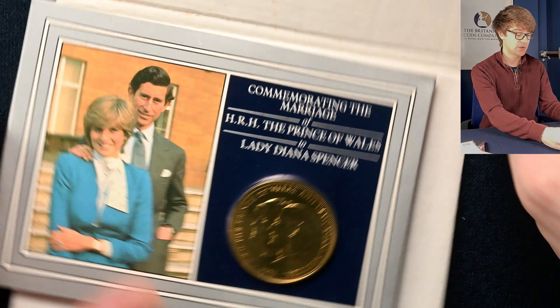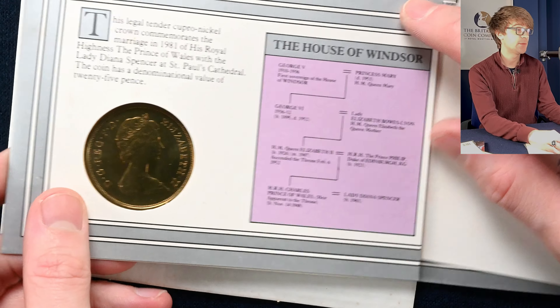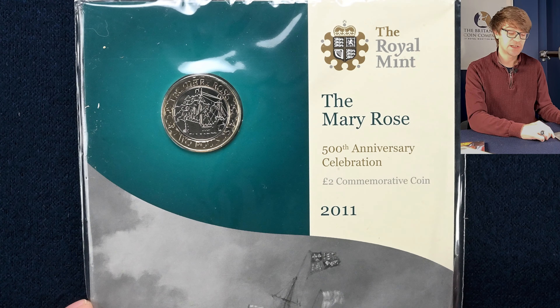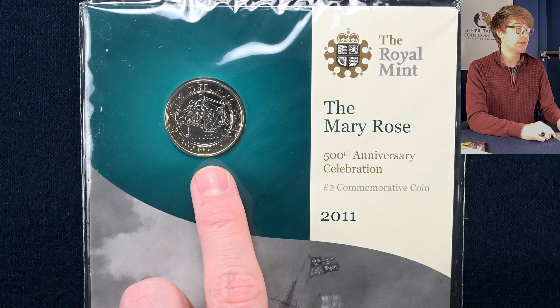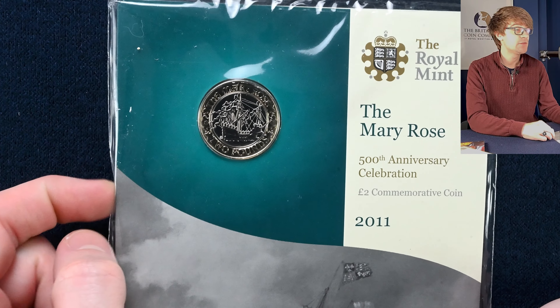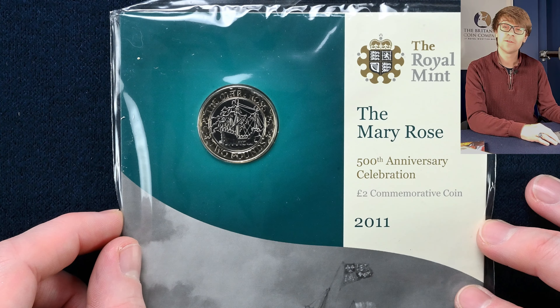Got a handful of other brilliant uncirculated coins here. We've got the Charles and Diana wedding crown from 1981. The plastic case on the coin has gone a funny colour, but it should be a cupro-nickel coin — still a nice coin. Speaking of nice coins, we've got a scarce coin out in circulation, and scarce to find in brilliant uncirculated quality too — it's the Mary Rose two pound coin. It's not often we get to see this one in brilliant uncirculated condition. It's interesting to see an older Royal Mint bunc coin pack — quite different from the current or previous square presentation packs, but a very cool coin.